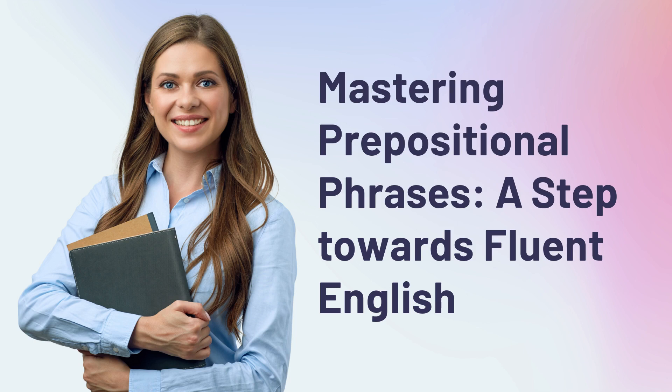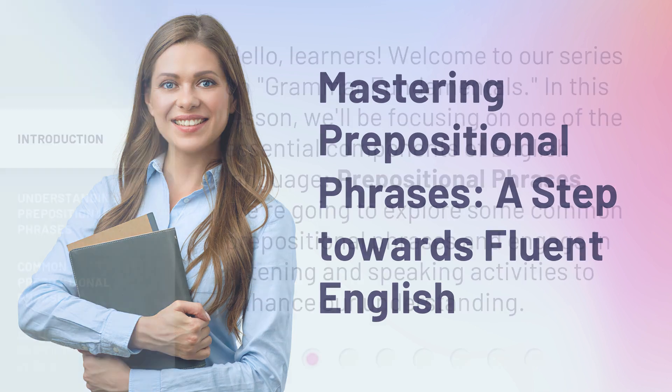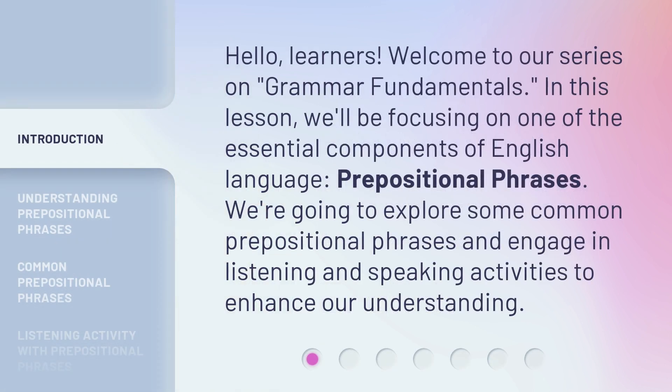Mastering Prepositional Phrases: A Step Towards Fluent English. Hello, learners. Welcome to our series on Grammar Fundamentals. In this lesson, we'll be focusing on one of the essential components of English language — prepositional phrases. We're going to explore some common prepositional phrases and engage in listening and speaking activities to enhance our understanding.